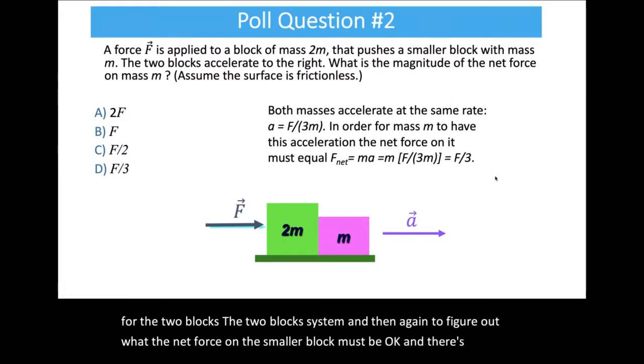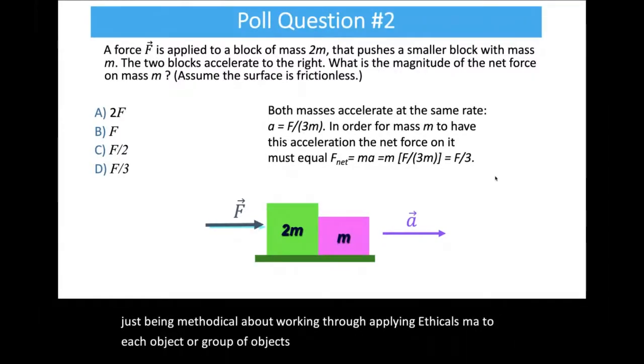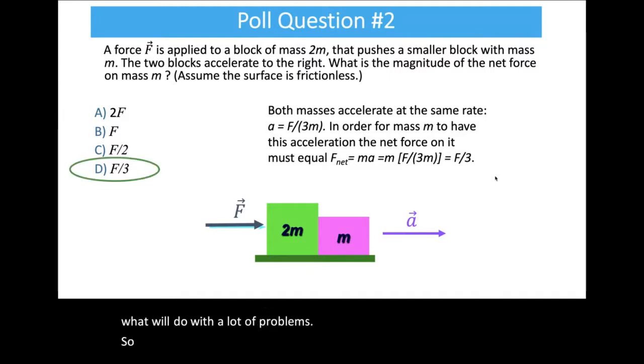That's an example of using Newton's second law — F net equals ma — twice: once to figure out the acceleration for the two-block system, and then again to figure out the net force on the smaller block. The answer was D. It's about being methodical and applying F equals ma to each object or group of objects as you go.